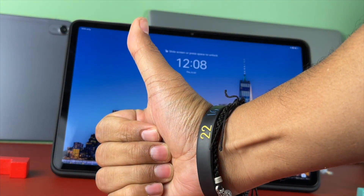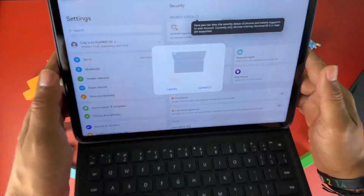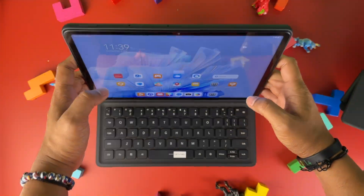Huawei smart keyboard connected. See? Great.